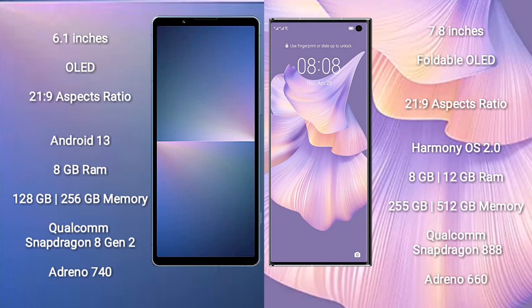Sony Xperia 5 Mark 5 comes with 8GB RAM and 128GB or 256GB internal storage, a Qualcomm Snapdragon 8 Gen 2 processor, and Adreno 740 GPU.